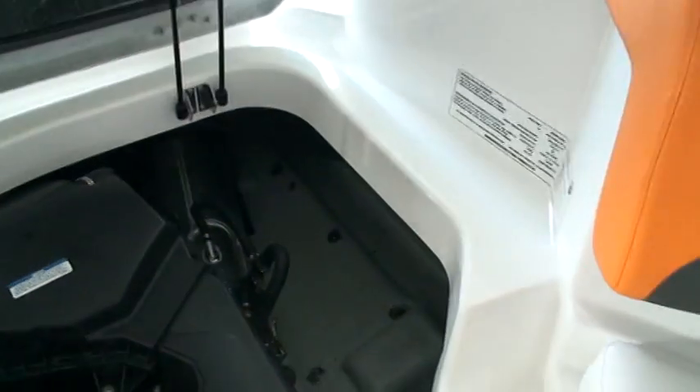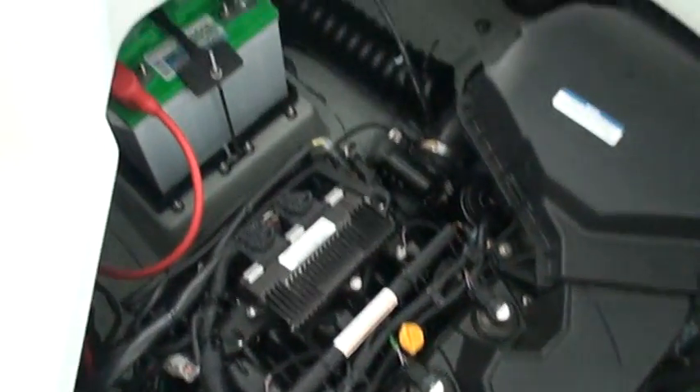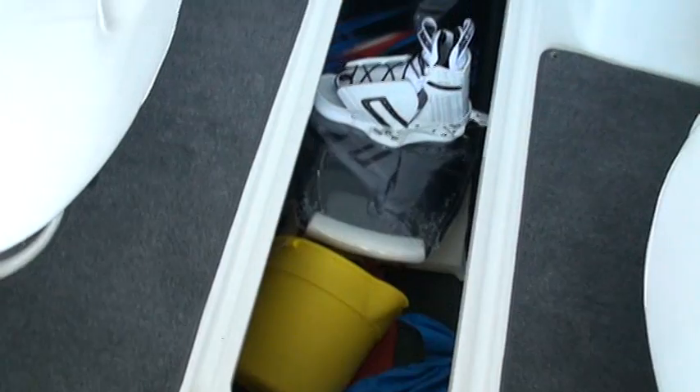Everything's high quality, well made — double hinges. Lots of storage.